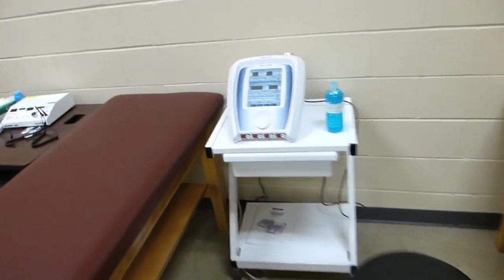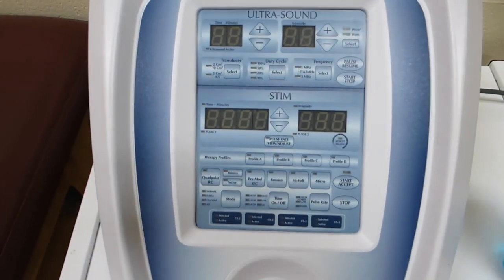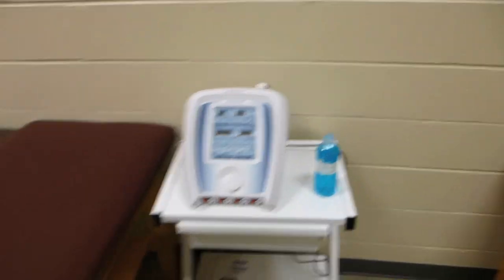Nice big area in the training room. Here's a cool machine — I have no idea what it is. Ultrasound. In case a player stumbles and gets pregnant or something, I don't know.